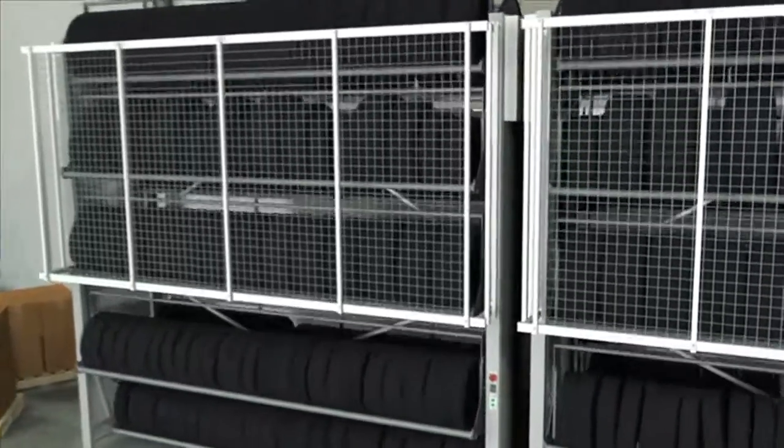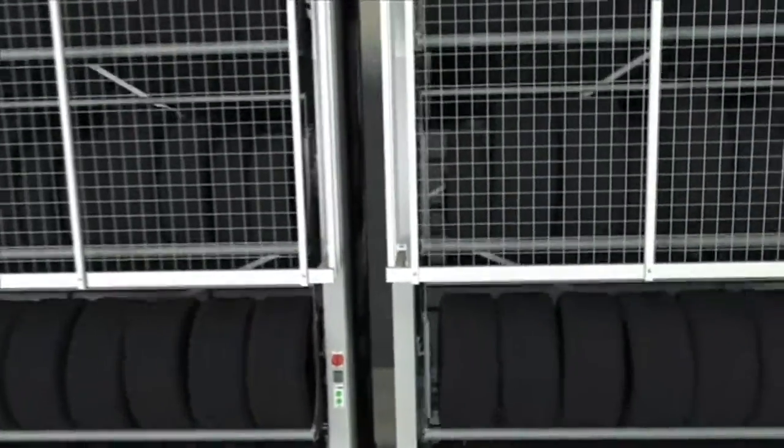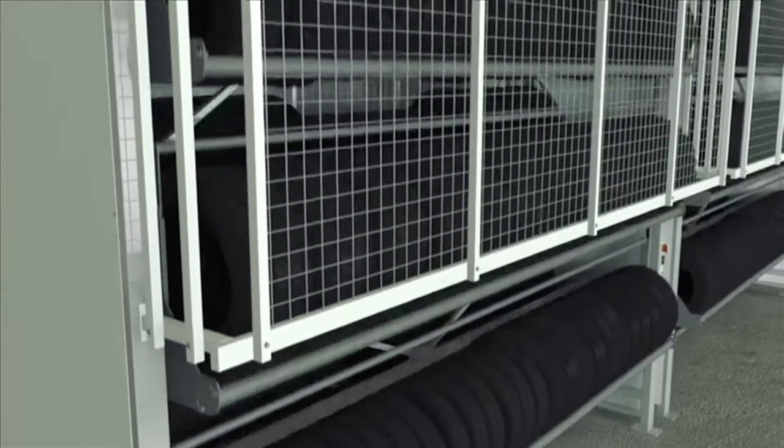The Feeder tire carousel is a rotating semi-automated vertical unit that delivers tires to the operator at an ergonomic height.